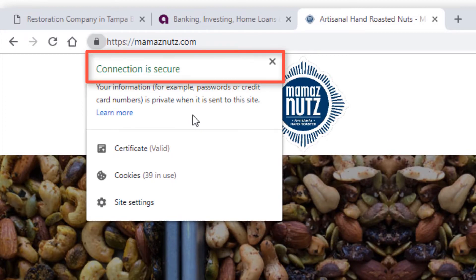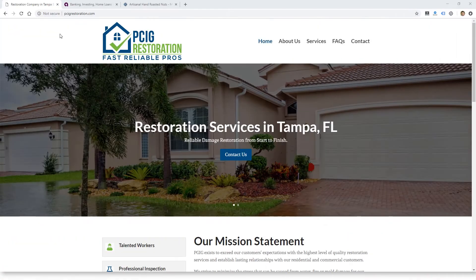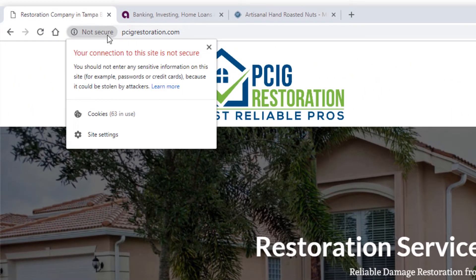Now it's becoming a lot more prevalent because popular browsers like Google Chrome and Microsoft Edge are showing a website as not secure in the address bar if it doesn't have an SSL security certificate installed. So now even small business websites who aren't selling anything or transmitting any sensitive information still should be installing an SSL certificate so that they don't get that not secure warning in a browser.